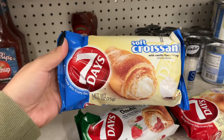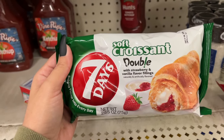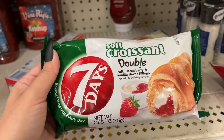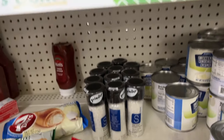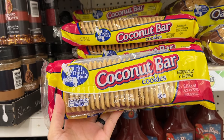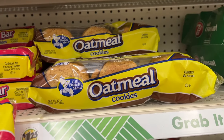Have you ever seen these? It says 'soft croissant with vanilla flavor filling.' Look at this one — double with strawberry and vanilla — and this one over here is with chocolate cream filling. They're in these boxes. These coconut bars look good — y'all know coconut is my jam — and then oatmeal next to it.